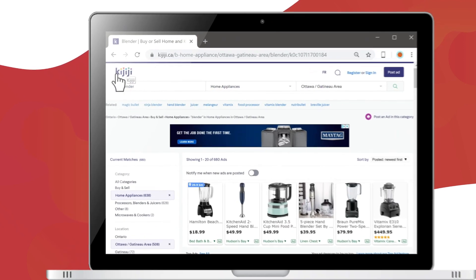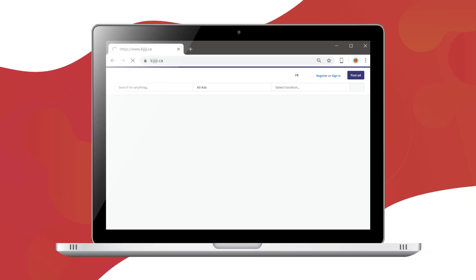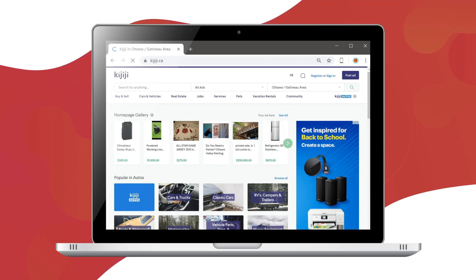If you want to return to the home page, clicking on the logo — the symbol that stands for the website — usually takes you back to where you started.